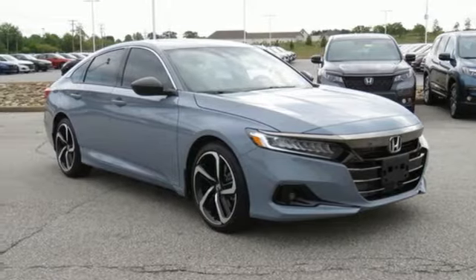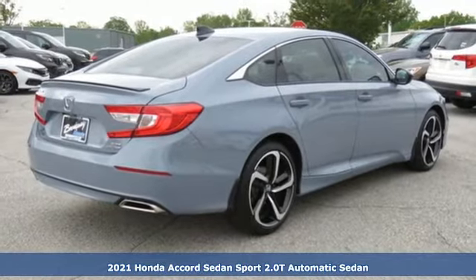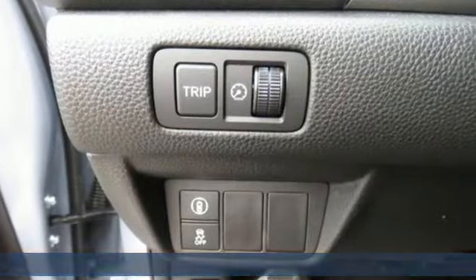Here's a new 2021 Honda Accord sedan. Honda made no compromises with this luxurious and practical Accord. It's well-equipped with the features you need.